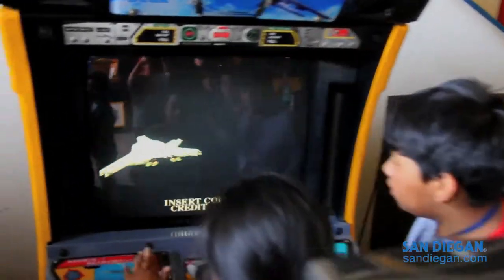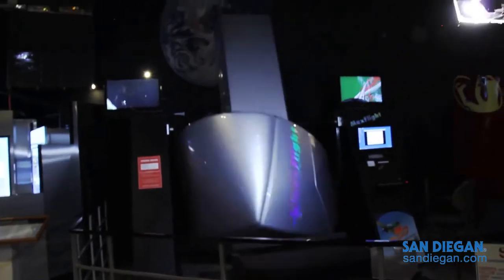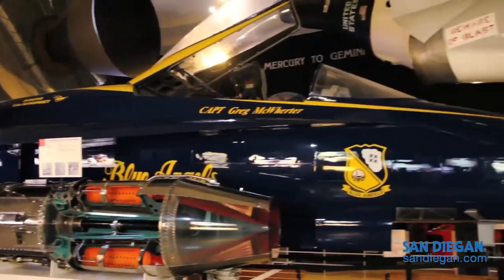And before you leave, don't miss one of our simulators where you can experience what it's like to fly and spin upside down. The museum is open daily except Thanksgiving Day and Christmas Day. We hope to see you soon.